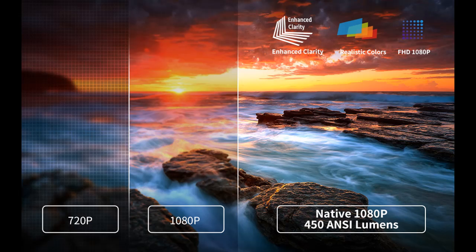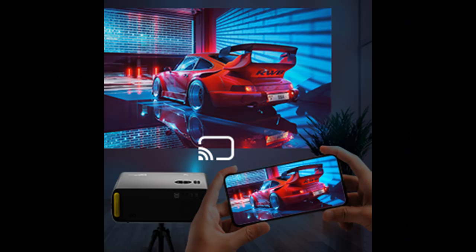Maximize the image at 300 inches to catch the big game with friends, or scale things down to a minimum of 35 inches for an intimate movie night for two. The optimum projection distance is 6.5 feet with a 60-inch screen.